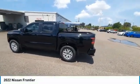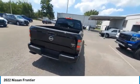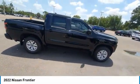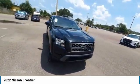Stop by and take a look at the 2022 Frontier. The Nissan Frontier offers a full-length, fully boxed frame for strength, serious off-road capabilities, and a 5-star rating for side-impact crash safety.